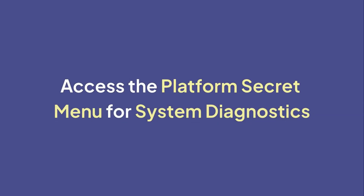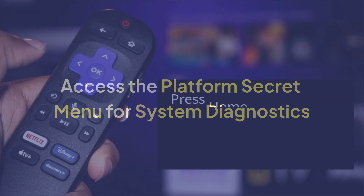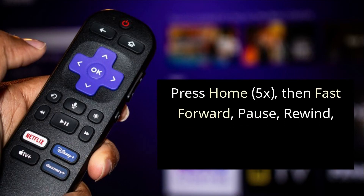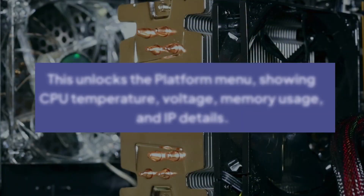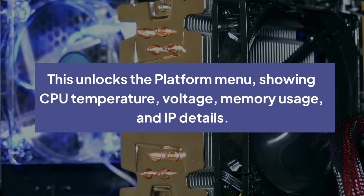Access the platform secret menu for system diagnostics. Press Home 5x, then Fast Forward, Pause, Rewind, Pause, Fast Forward on your Roku remote. This unlocks the platform menu showing CPU temperature, voltage, memory usage, and IP details.